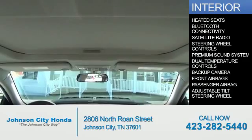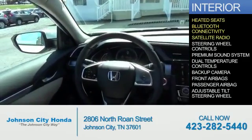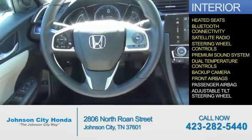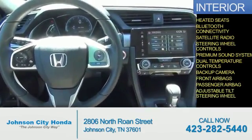Inside you'll find heated seats, Bluetooth connectivity, a satellite radio, steering wheel controls, a premium sound system, dual temperature controls, a backup camera, front airbags, a passenger airbag, and an adjustable tilt steering wheel.